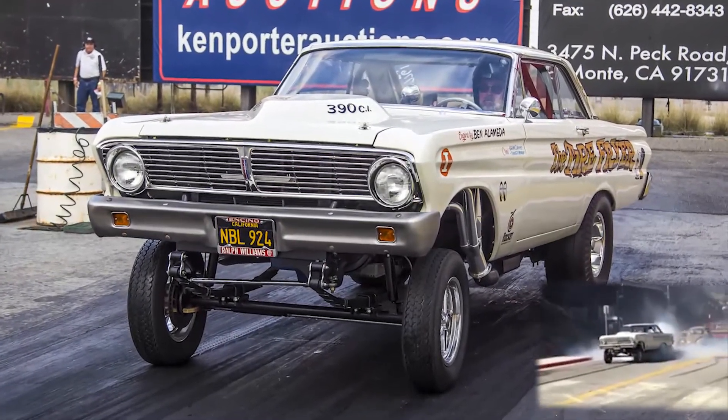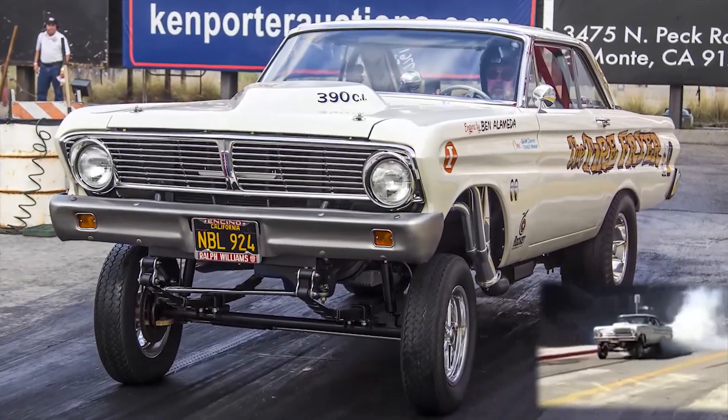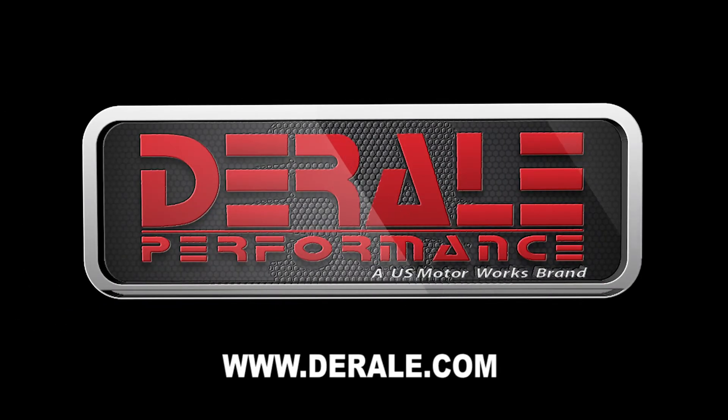Durelli Performance offers several styles of remote fluid coolers to fit any application. Check out Durelli remote fluid coolers wherever cool is sold.